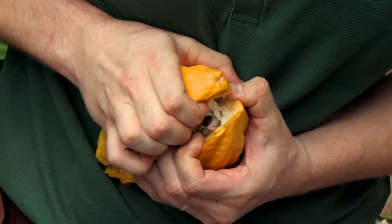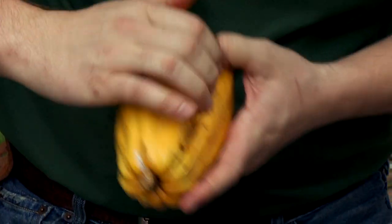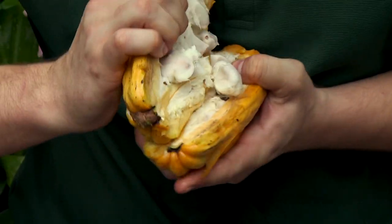We're at the Myriad Botanic Garden at the Crystal Bridge, and in the bridge here we have all kinds of neat tropical plants — a lot of unique plants that most people would never grow. One of the plants we're looking at today is the chocolate plant, the plant that we actually get the chocolate beans from. It's really quite interesting. Nate here has opened one up for us to show us what it looks like — tell us a little bit about what we're finding inside.